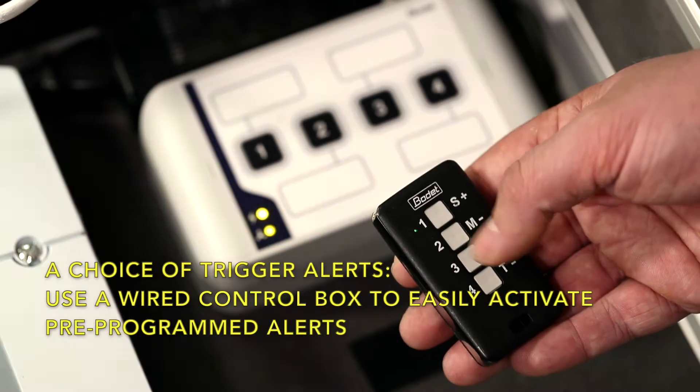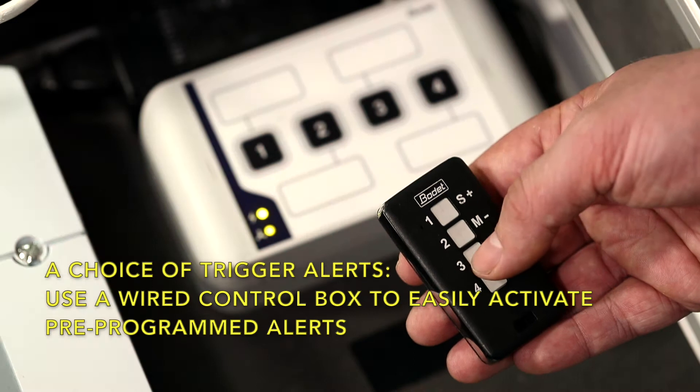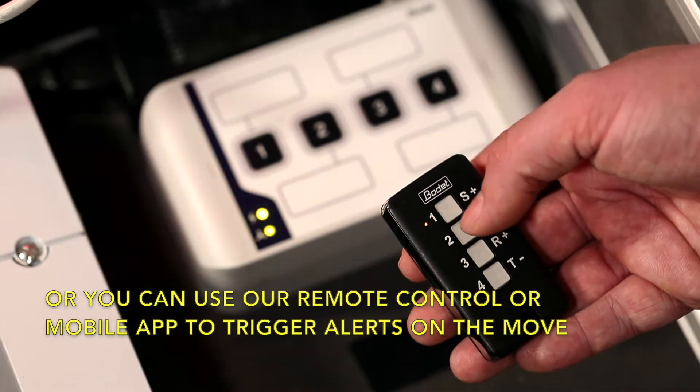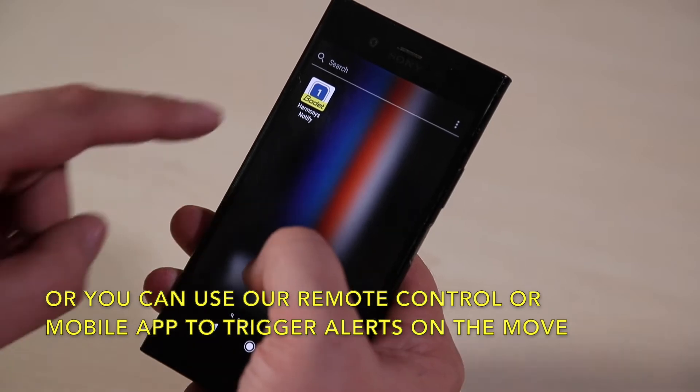How you trigger alerts is up to you. The control box is available to trigger alerts from a static location, or you can use our remote control or mobile app to trigger alerts while on the move.